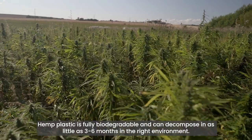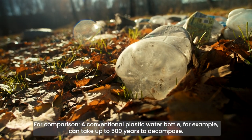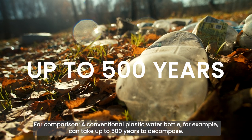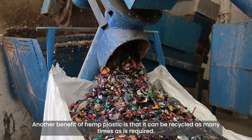Hemp plastic is fully biodegradable and can decompose in as little as 3 to 6 months in the right environment. For comparison, a conventional plastic water bottle can take up to 500 years to decompose — that's more than 1,000 times as long. Another benefit of hemp plastic is that it can be recycled as many times as required.